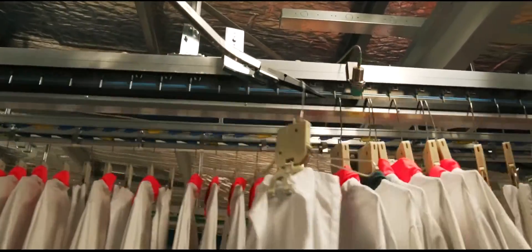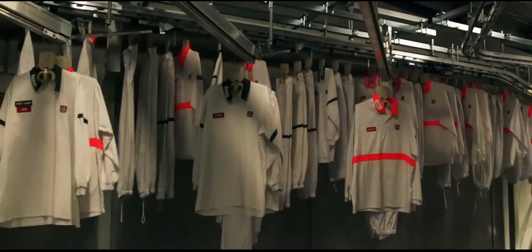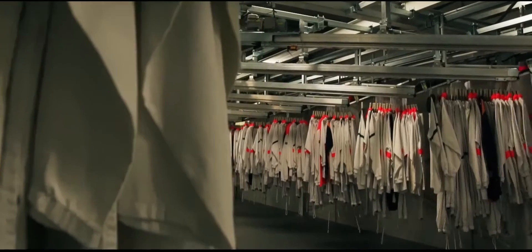Each garment is stored in a clean dry area, and when a delivery is required the system automatically pulls out the item ready to be folded and dispatched.